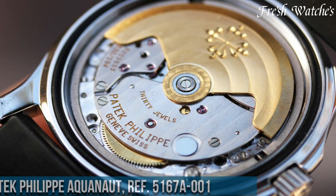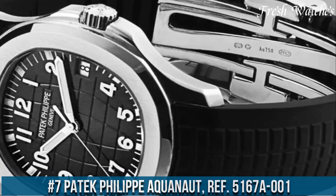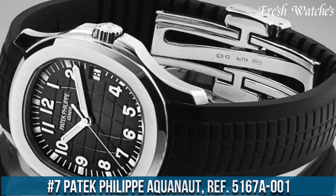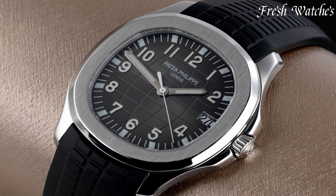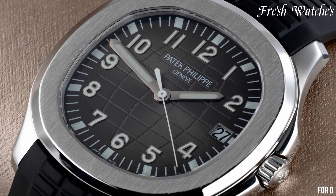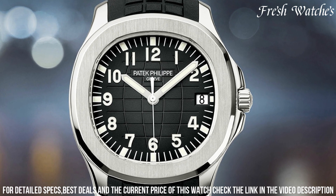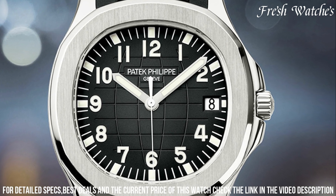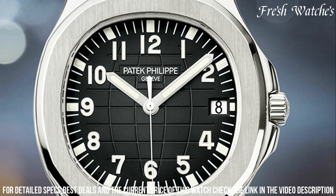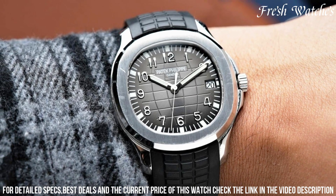Number 7. Patek Philippe Aquanaut Ref 5167A-001. Encased in a 40mm stainless steel, the iconic rounded octagonal shape exudes modernity and adventure. The embossed dial boasts a striking black hue with a horizontal embossed pattern, complemented by luminescent gold applied numerals and hands.